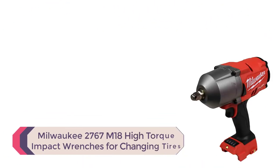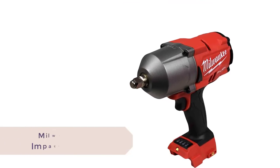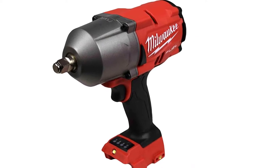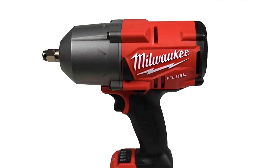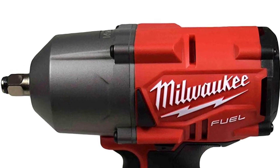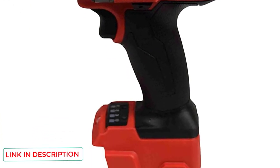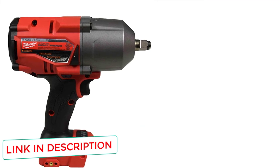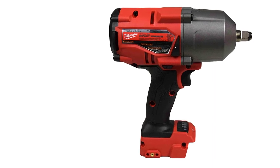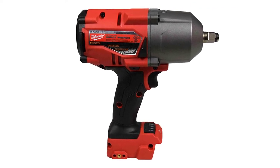Number 2: Milwaukee 2767 M18 High Torque Impact Wrench. You don't need a pneumatic tool for stubborn and rusted bolts — this impact wrench gets the job done twice as fast, delivering 1000 feet-pounds of fastening torque and 1400 feet-pounds of nut-busting torque. It features a four-mode drive control with bolt removal mode, which slows down to 750 RPM once the fastener is busted loose, giving you precision and more control when removing them. The half-inch friction ring anvil allows for quick and easy socket changes.